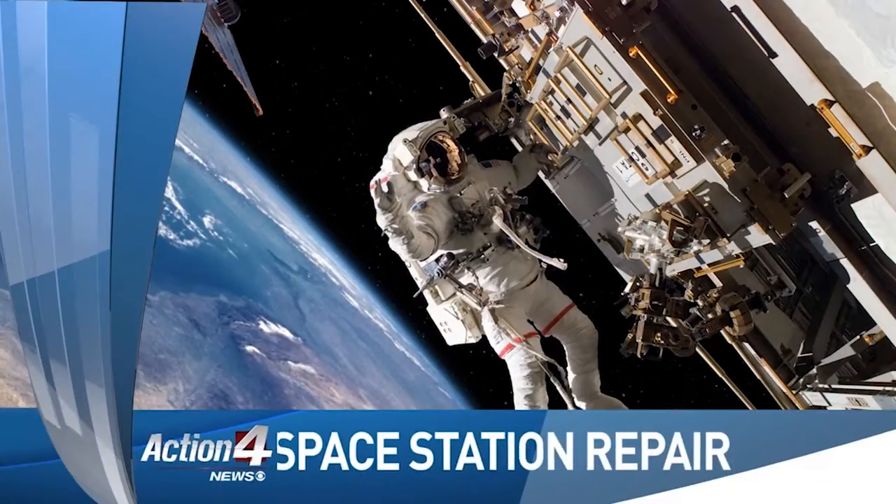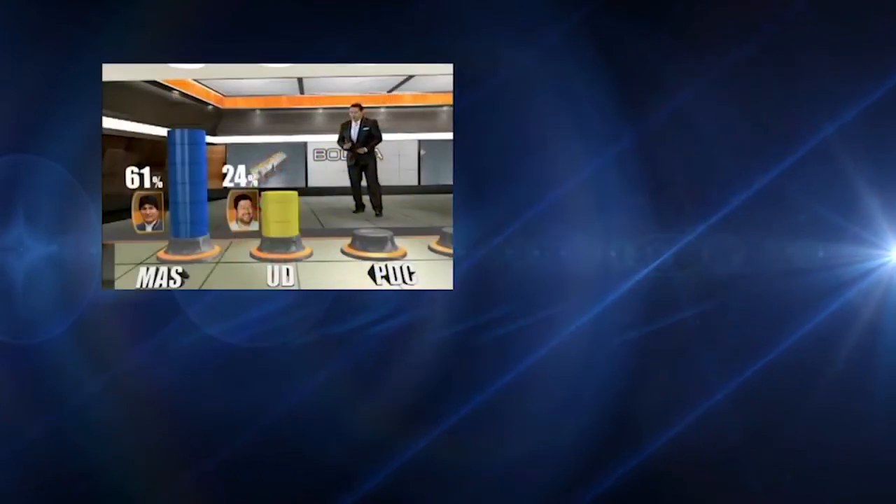Expression provides graphics solutions for elections, sports, entertainment, branding, touch screen, social media, virtual sets, and augmented reality.